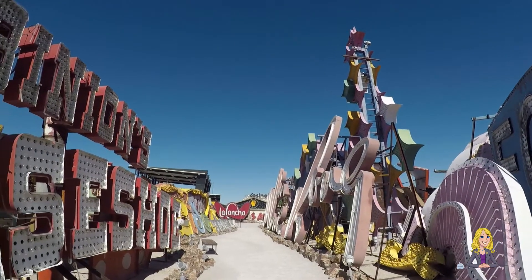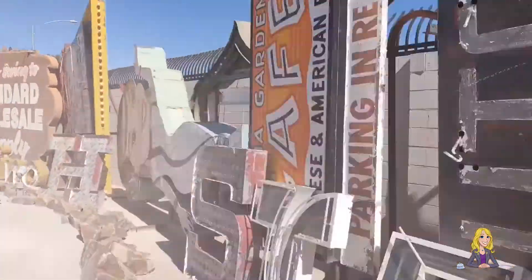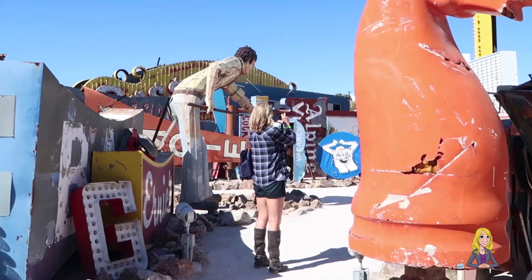Tours last about an hour as they take you through their outdoor maze-like neon boneyard. It's steeped in so much history and a haven for Instagram-worthy photos, so bring a camera.